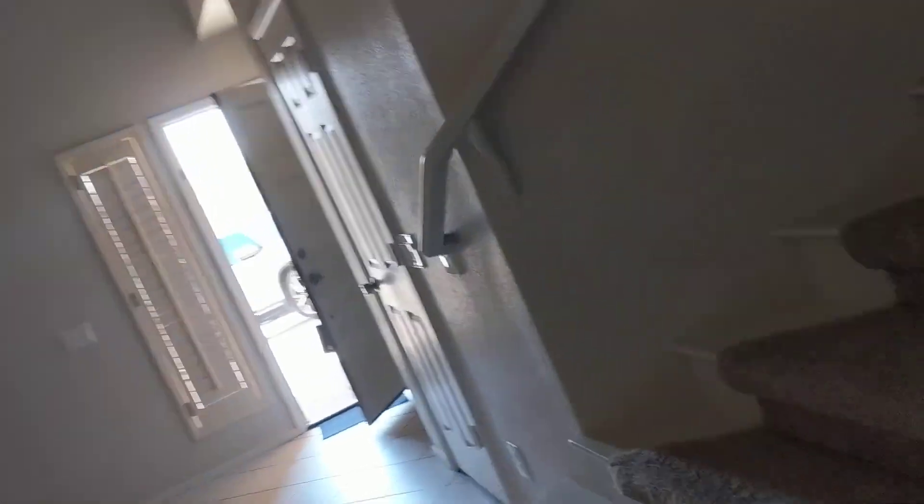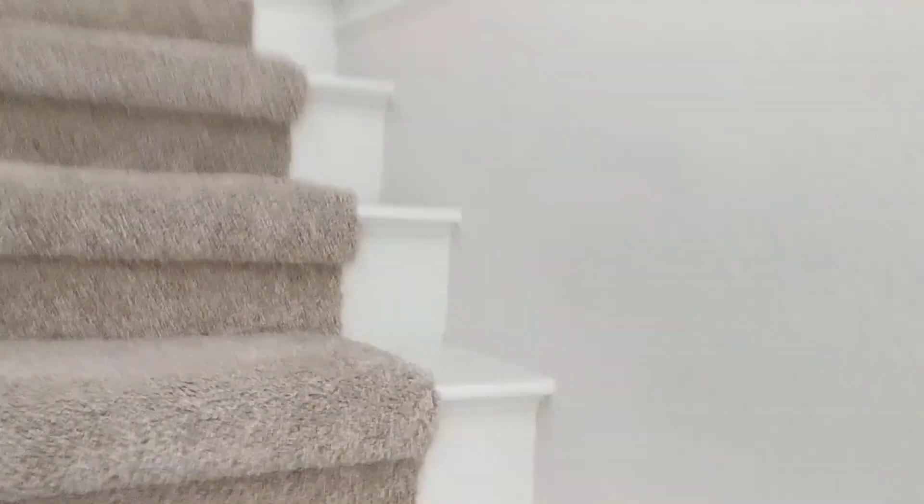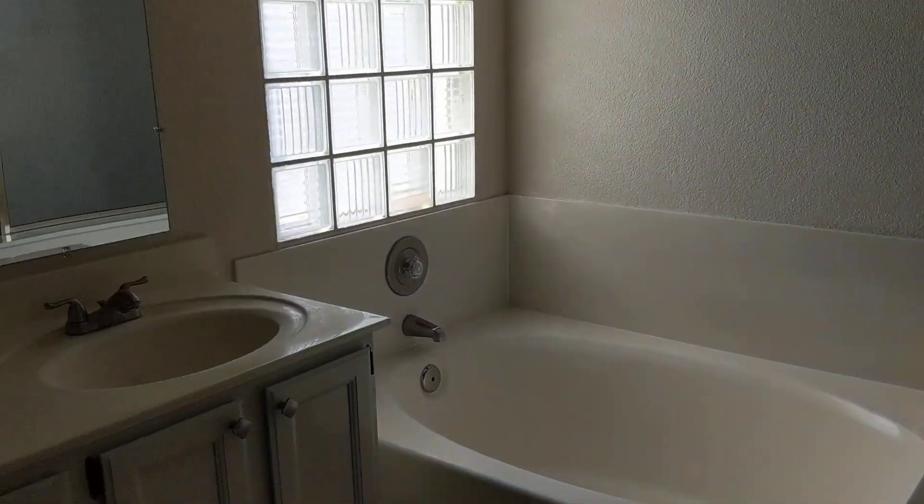Alright, let's go upstairs — I actually really like this floor plan. So you come upstairs — this is what it looks like. This is your master suite: shower, tub, double sinks, toilet, and then a good-size closet.